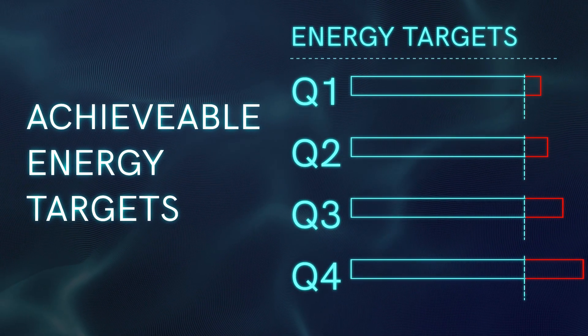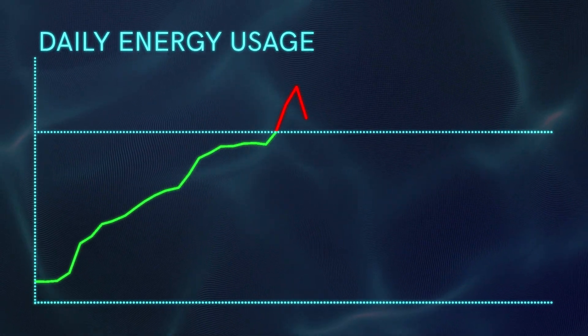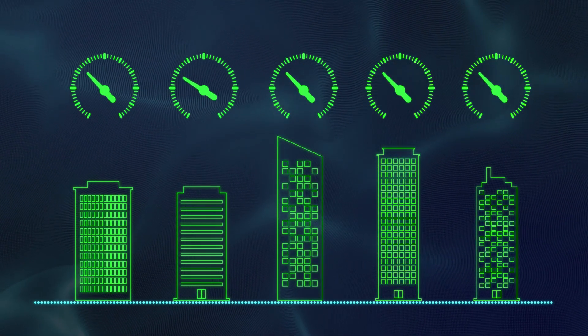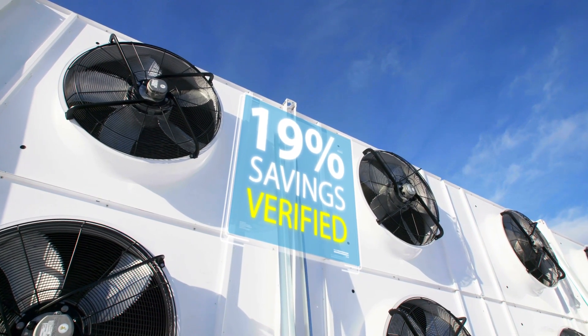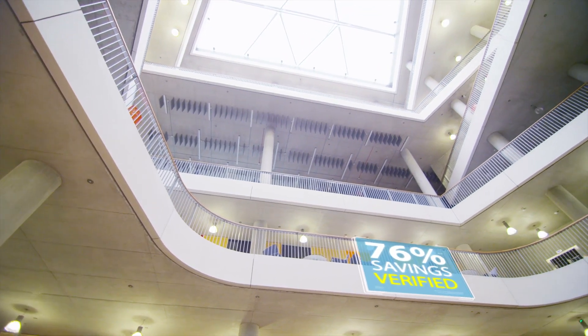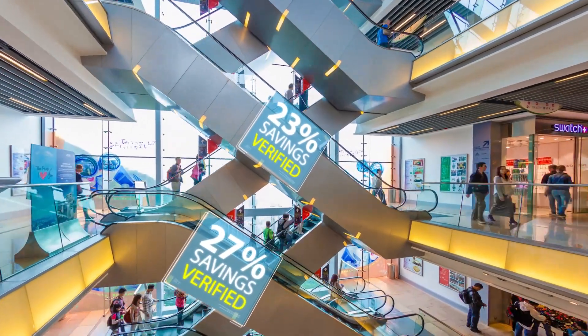Hitting demanding energy targets becomes readily achievable. Opportunities for saving are highlighted to you on a daily basis, and top performers are benchmarked, with best practice easily shared across the estate. And what's more, the extra visibility means you can safely invest in retrofit technologies, like new LED lighting or intelligent motor control, in the knowledge that you will be able to see, measure and verify their impact.